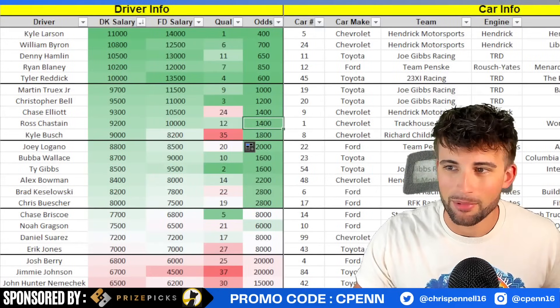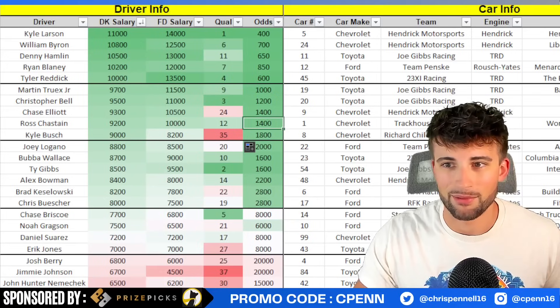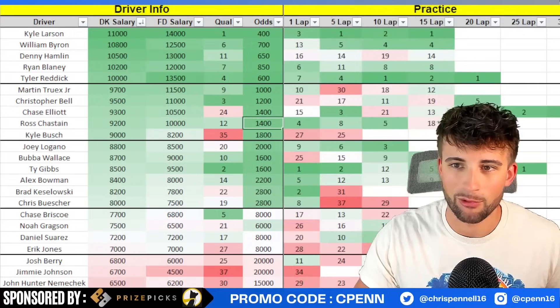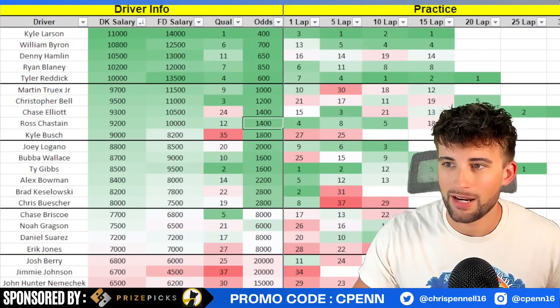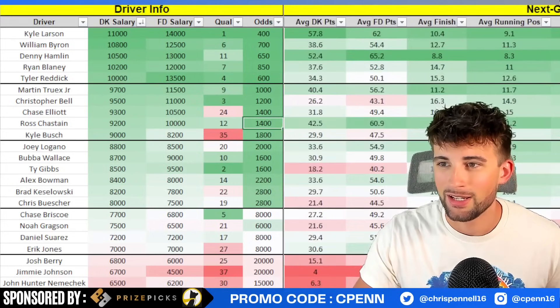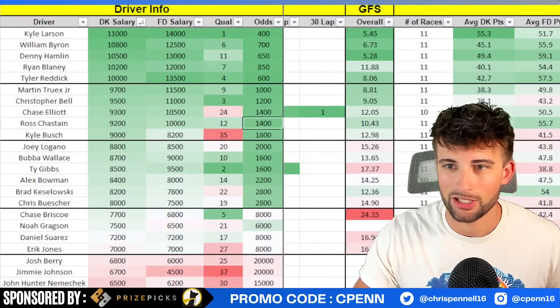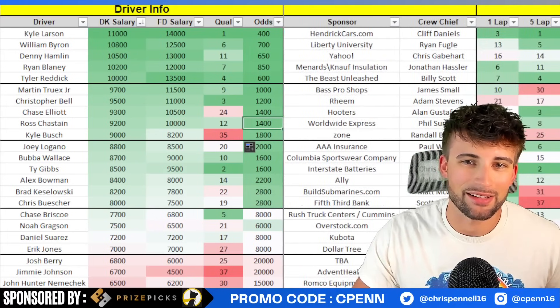Starting with Kyle Larson - most expensive on both sites, qualified on the pole, odds-on favorite to win. He dominated the only other intermediate track this year at Las Vegas, absolutely crushed it, and held off Tyler Reddick at the end to win. Top three across the board in practice. In the 11-race Next Gen large oval sample size, Larson is obviously very good - the most dominator points. If you expand that since 2022, he's the absolute man. In cash games you start with him; in tournaments I'm still fine being overweight on him.